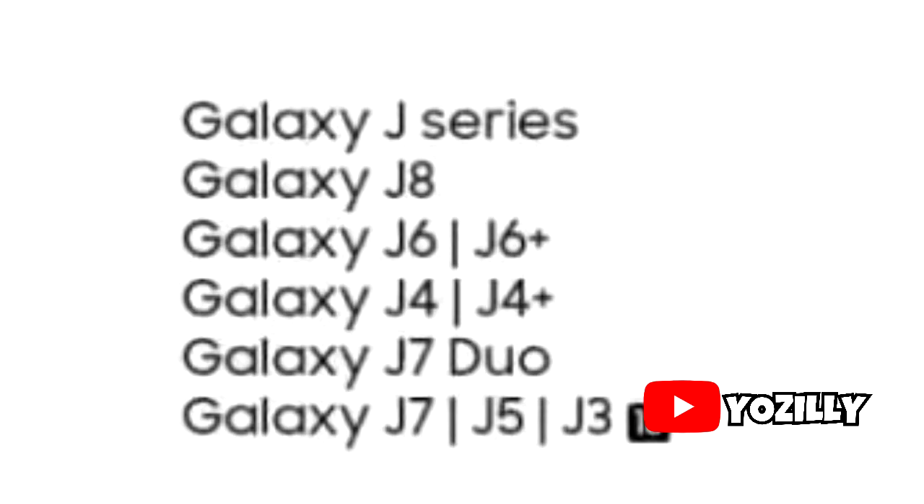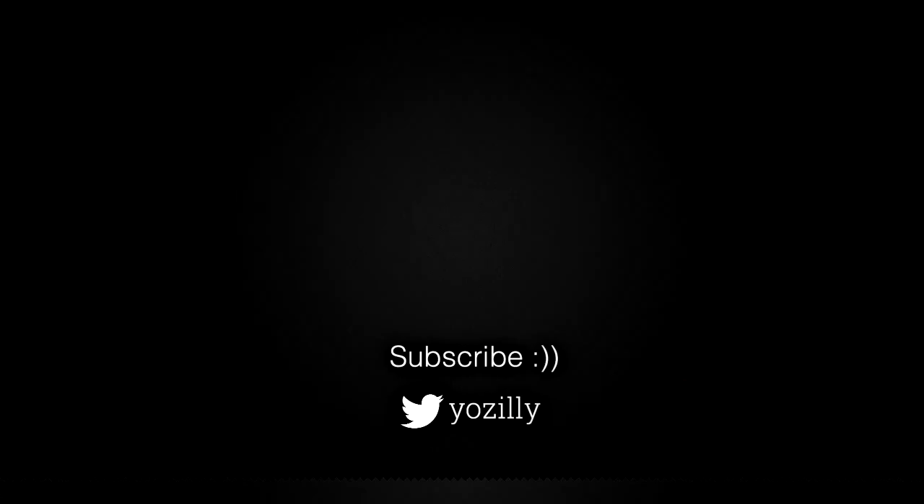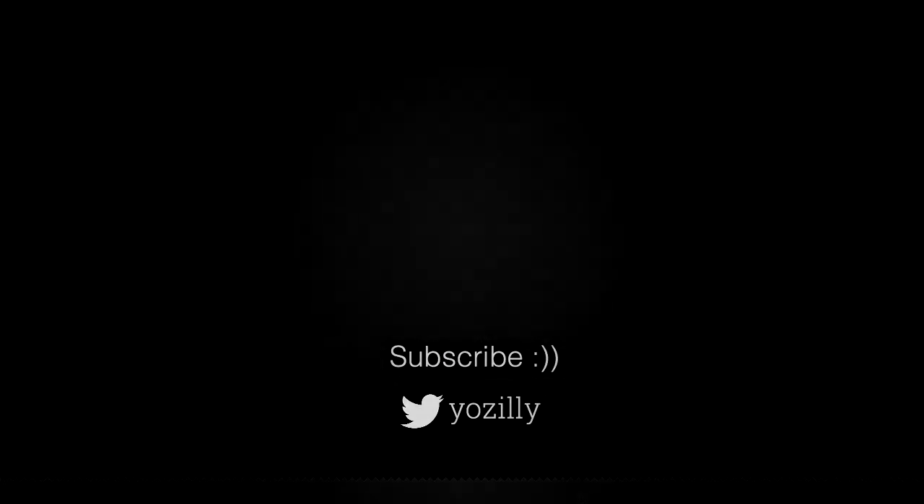Make sure you subscribe to my channel for more future updates, give this video a thumbs up, comment what you guys think about it, and I'll see you guys in the next one. Peace out.